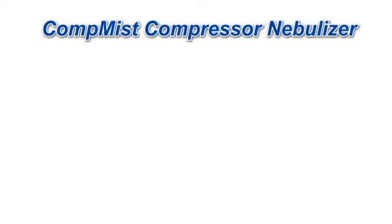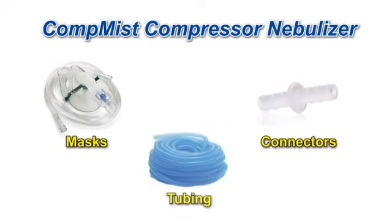In addition to the CompMIS Compressor Nebulizer, you can also find replacement tubing and mouthpieces for this and other nebulizers on our website.